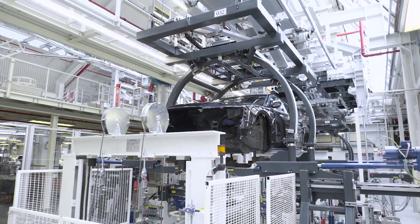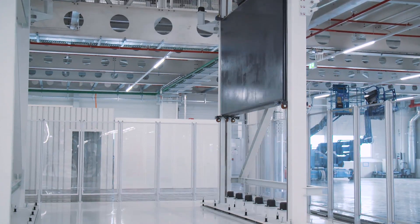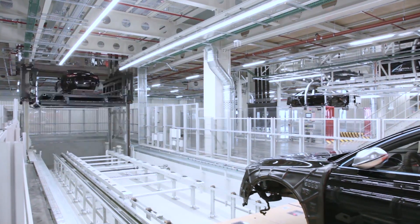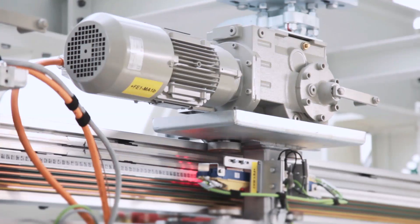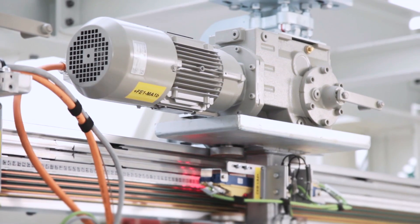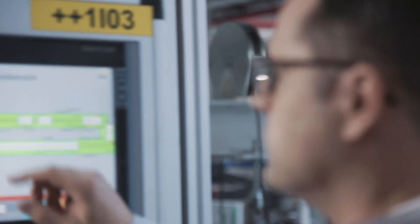For the frequency converter, we focused on those with integrated energy recovery on board for all material handling conveyors. For the motor itself, we selected those with higher efficiency, which, compared to conventional drives, are about 2% better.